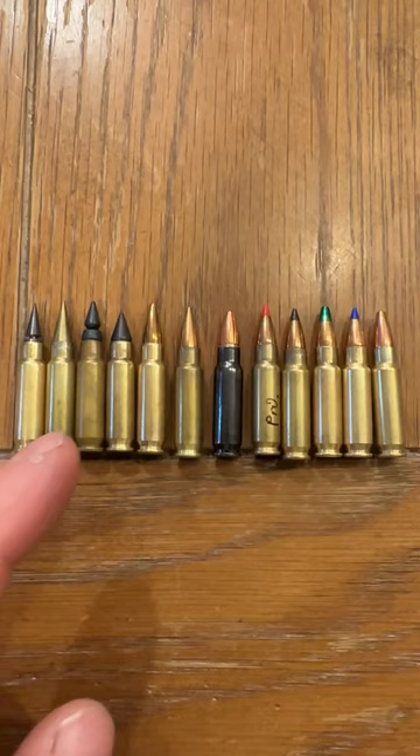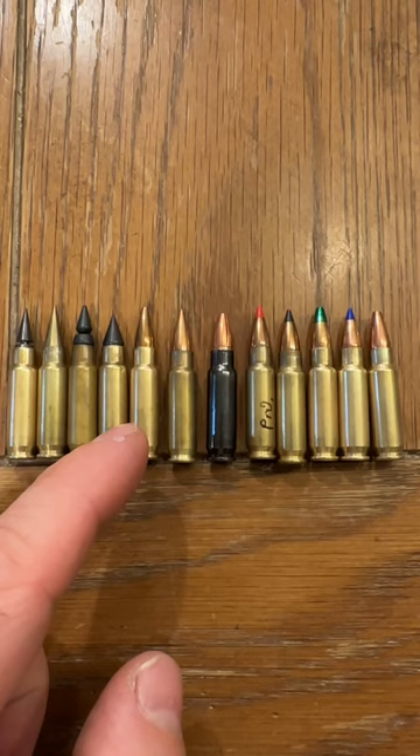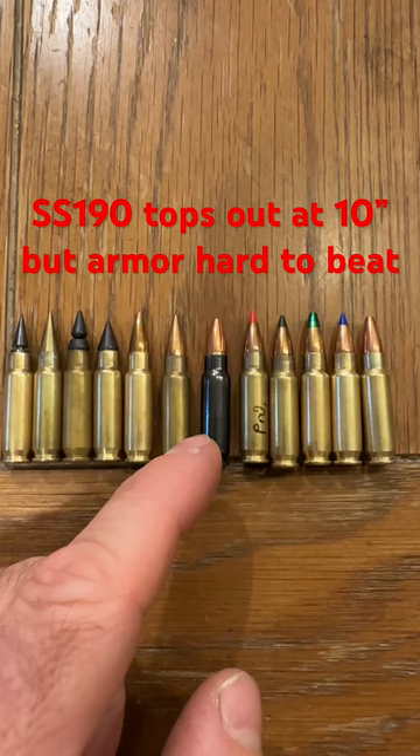In terms of our best performance — i.e., going more than 12 inches in gel — we have Elite Ammunition T6B, Elite Ammunition Devastator 2.0, Vanguard Outfitters Black Dragon Fang, Elite Ammunition Devastator 3.0, Elite Ammunition S4, Factory SS-190, and R&R Weapon Systems R37X.